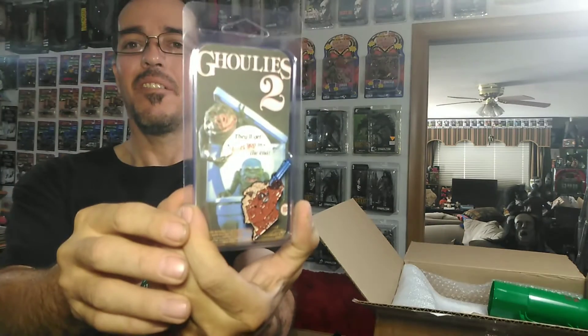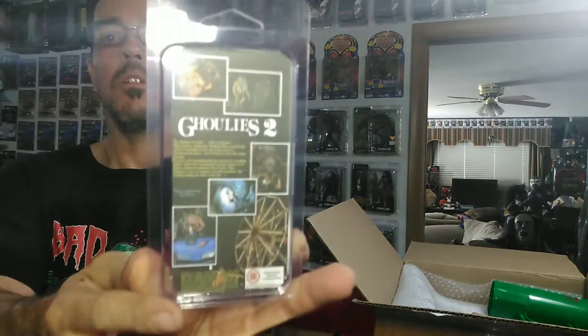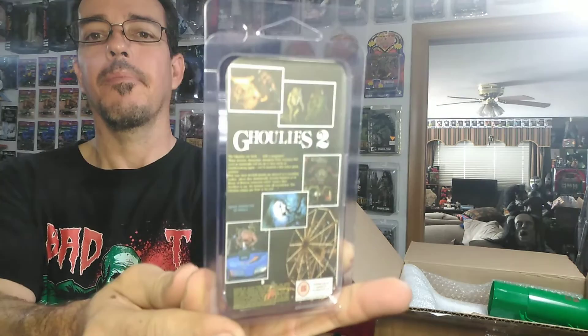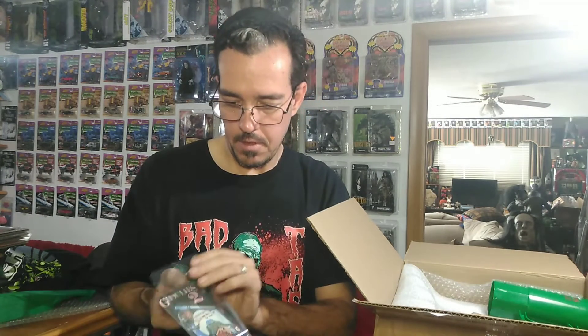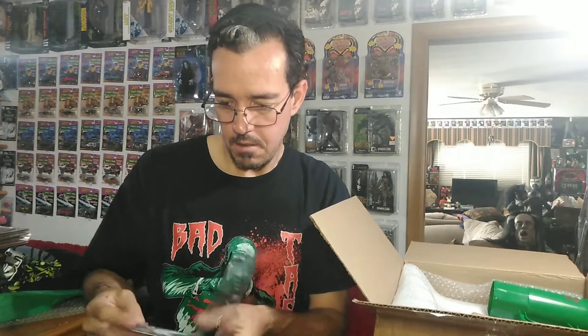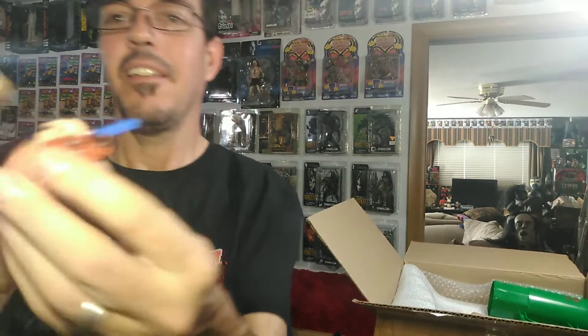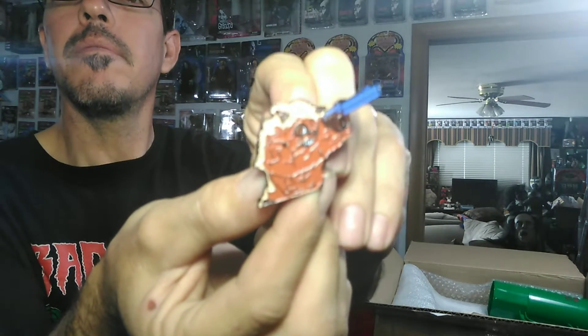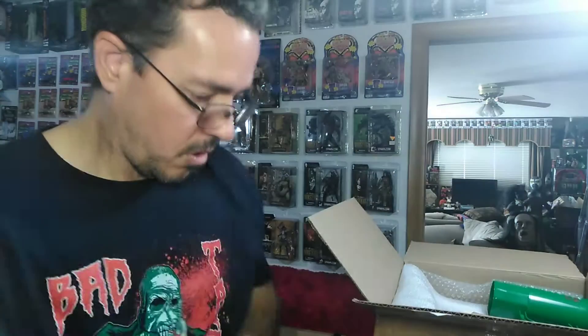Next item is the Ghoulies 2 pin. Love the pins — I love the packaging they do on their pins. I'm not a real big pin collector except for these. Ghoulies there with the gun. Not showing up very good on camera, but it's cool.